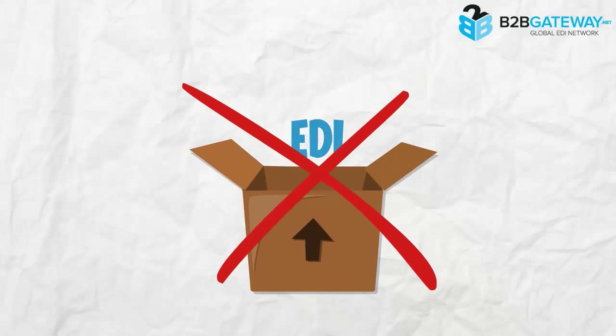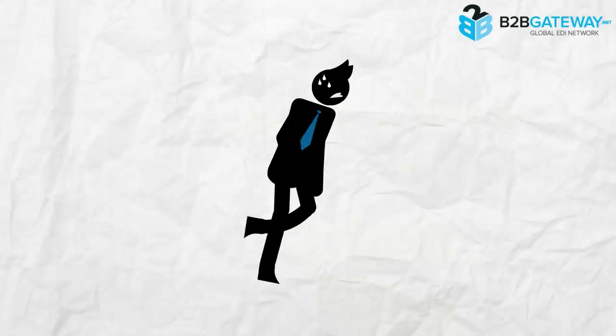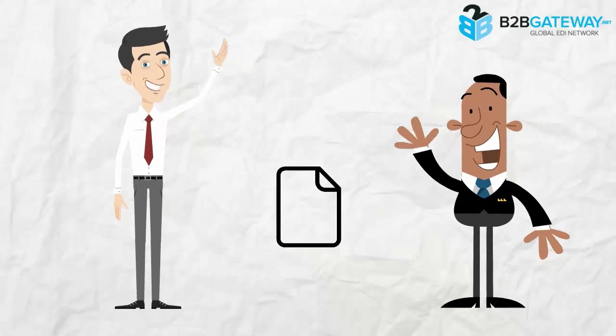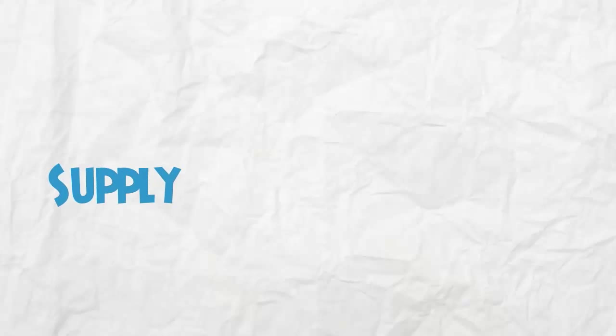EDI is not an out-of-the-box solution. There are standards and protocols that need to be followed in order to successfully exchange documents between your organization and trading partner. It can become difficult and frustrating when you are trying to do it on your own. It is very easy to lose control over entire document flow, especially when your organization takes part in supply chain processes.